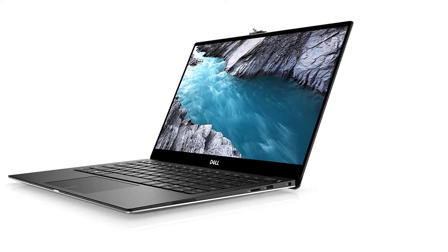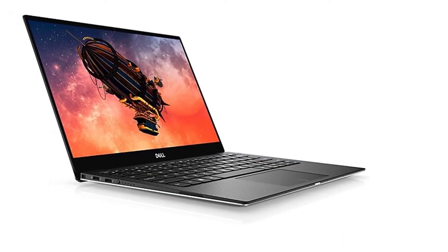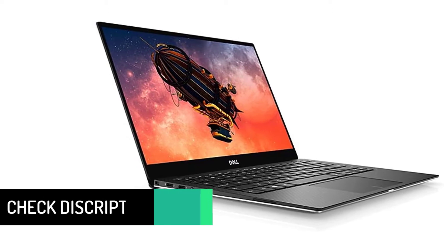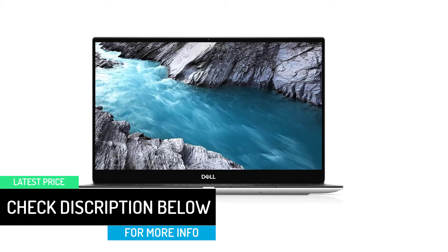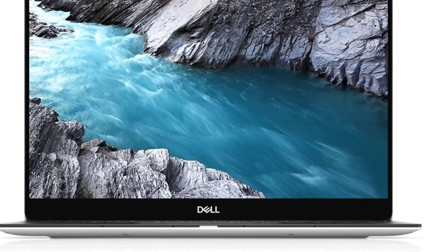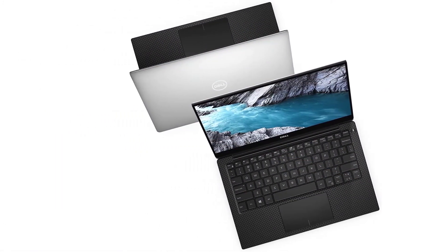Dell XPS 7390 comes equipped with a low-power Intel Core i5-10210U processor. While the CPU might be underpowered for more processor-intensive, multi-threaded applications, it suffices for law students courtesy of the turbo boost speeds reaching up to 4.2GHz. Visual performances, basic games, and online designing are taken care of by the Intel UHD GPU.